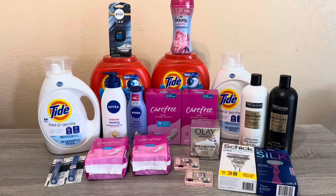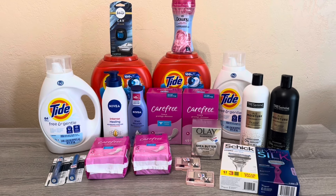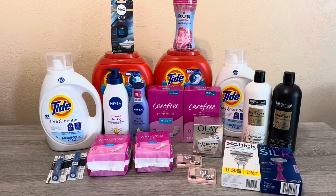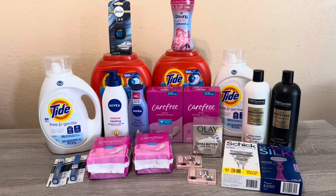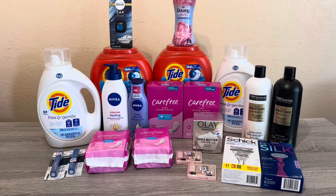Hi everybody, thank you for watching. Here is my CVS haul for this week. I have about four transactions to show you. I used two of my cards and I do need to go back tomorrow to a different store to use my other card, because this store was very limited on inventory. Hopefully that other store does have stock.